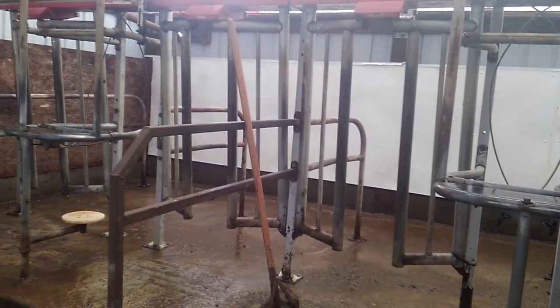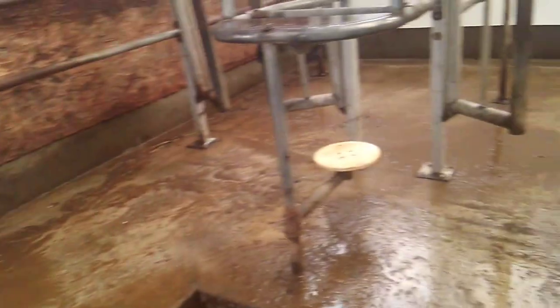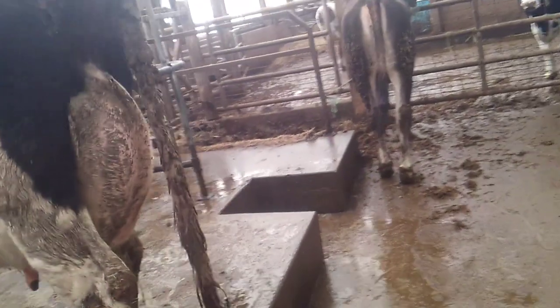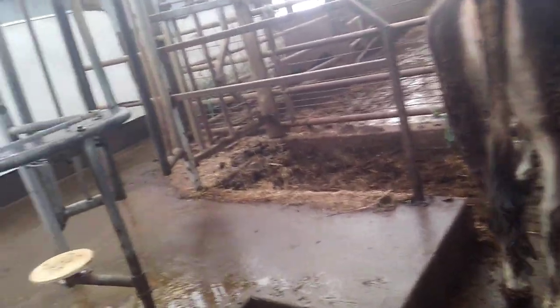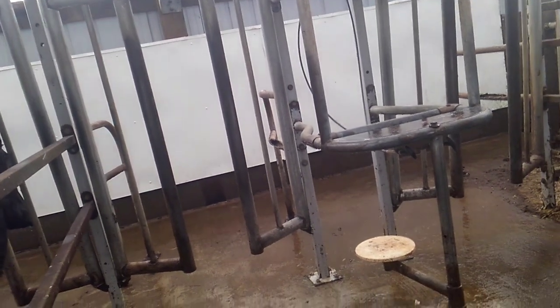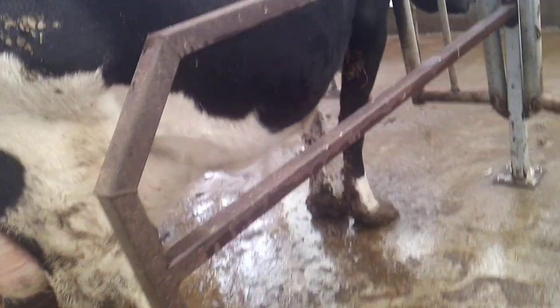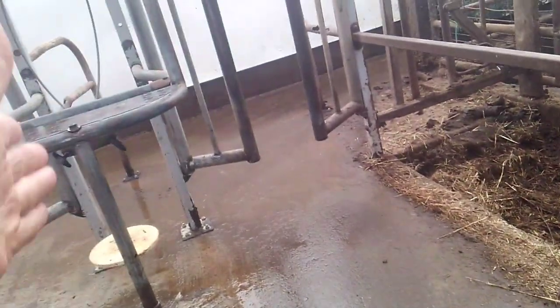Another tidbit: this is what they call a single six — one row, six stalls. A neighbor has the same parlor but with two rows, four on each side — that would be a double four, built into an old tie stall barn, and he's had it over 20 years. He recently bought four new stalls because things are rusting out. He's got it set up to add two more stalls on each side to milk 12 cows at a time, though currently he's milking around 100 cows with eight milkers.